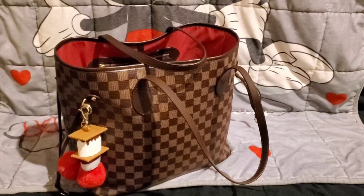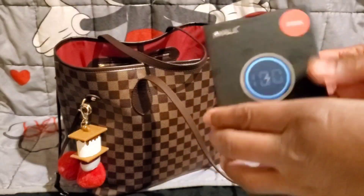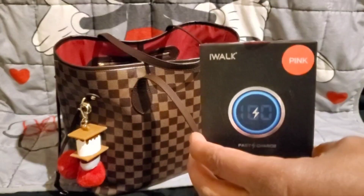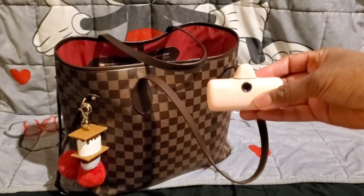I also wanted to share one more item I ordered myself off Amazon. I've seen this on a few channels — the first person I saw it on was Just One Epsi. I went ahead and ordered the iWalk power bank. I got it in the color pink — they do have several different colors — and I just ordered it off Amazon.